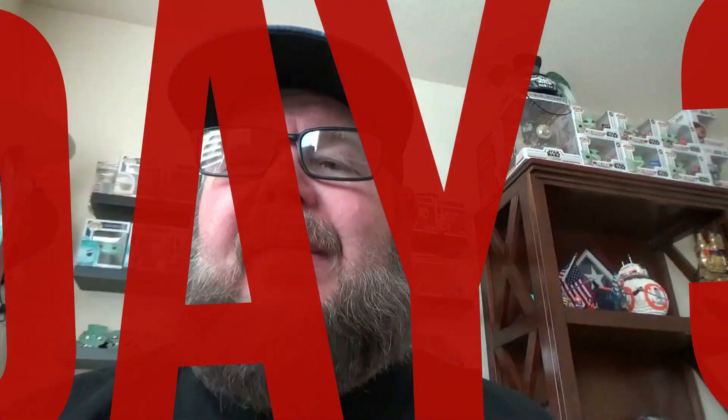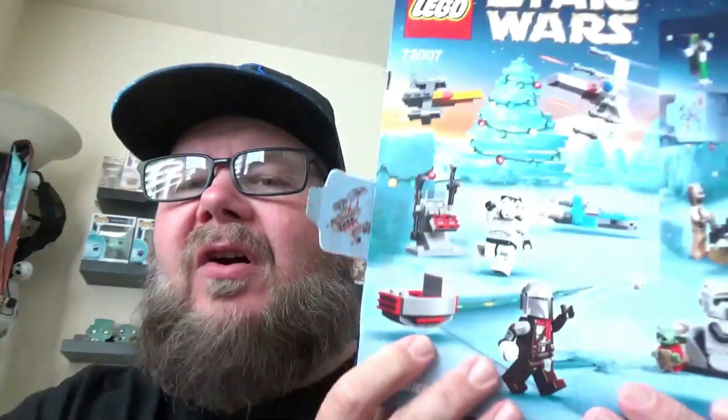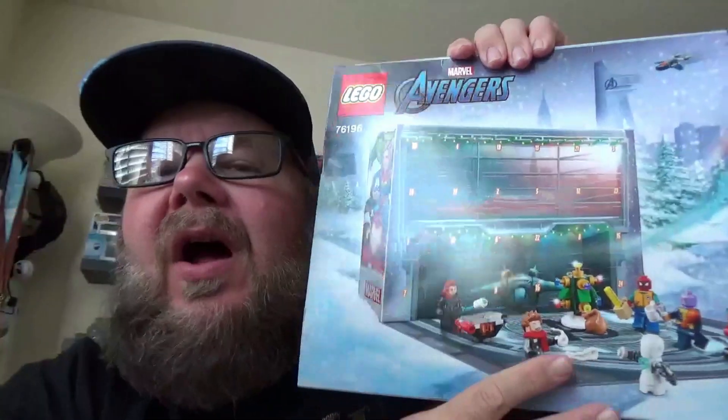Hey, what's up there YouTube friends? It's Grumpy Gamer Dad here and we have day number three of the LEGO Star Wars and LEGO Marvel Holiday Advent Calendars. I am doing 24 days of these videos as YouTube Shorts.